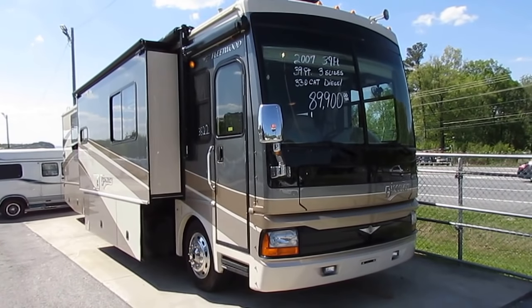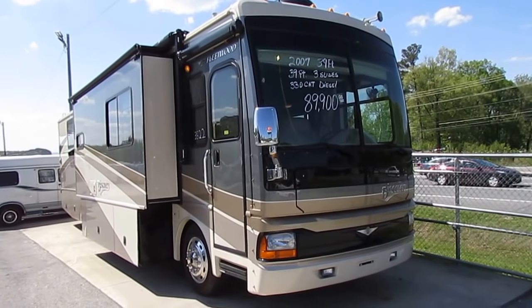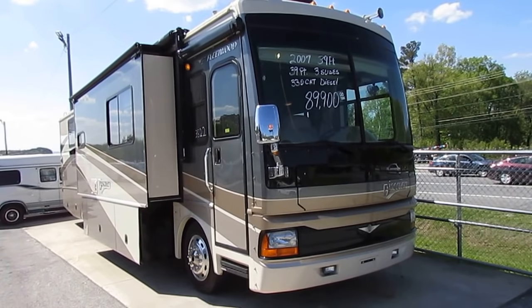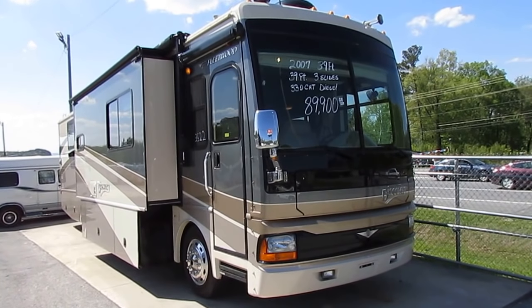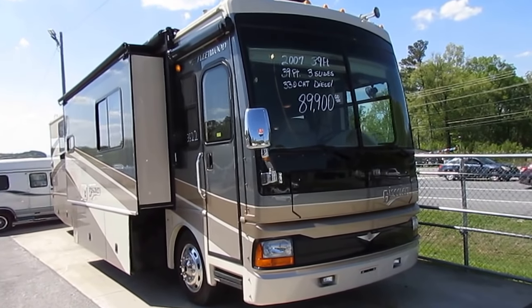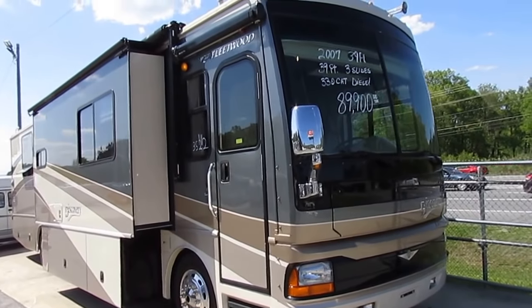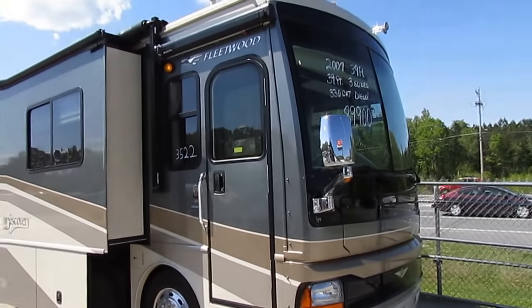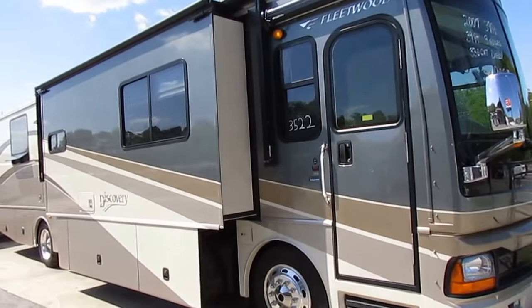Good afternoon folks, Big Bo here with another great Class A diesel motorhome value from Parkway RV Center. We've got a beautiful 2007 Fleetwood Discovery, model number 39S to look at today. This is a triple slide diesel motorhome in beautiful condition inside and out. It's only got 56,000 miles and pretty much got everything they could put on a motorhome in 2007.